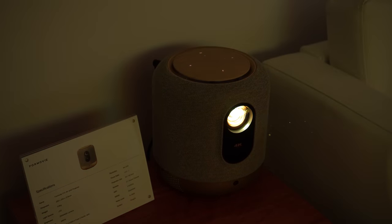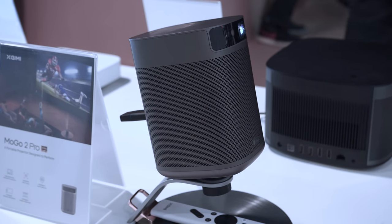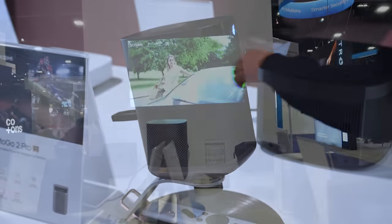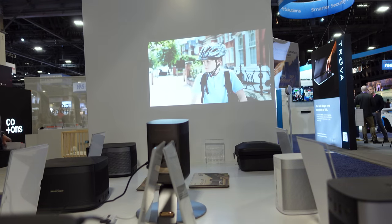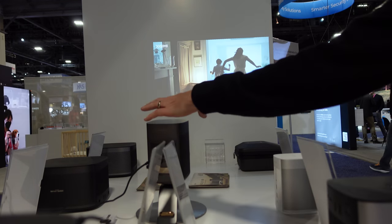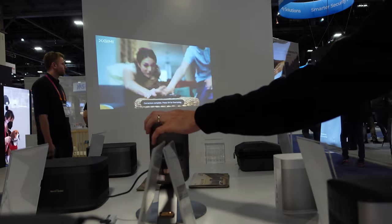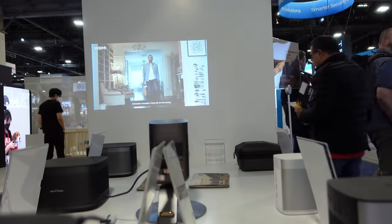In the portable projector market there wasn't too much news, but XGMI did announce their MoGo 2 Pro, which is the successor to their popular budget portable projector. The MoGo 2 Pro is slightly larger than the previous generation, but it's the first projector to feature XGMI's new time-of-flight auto keystone, which unlike other offerings doesn't require any disruption of your watching experience, and it makes the image correction process look almost like magic.